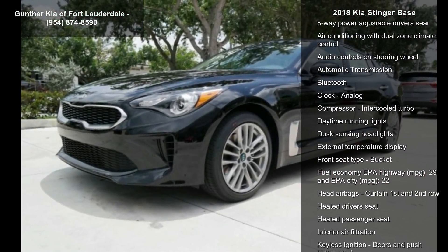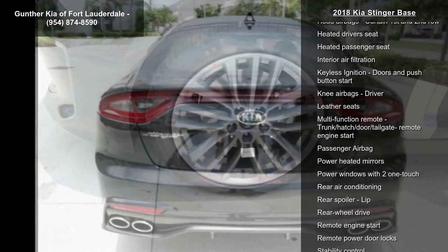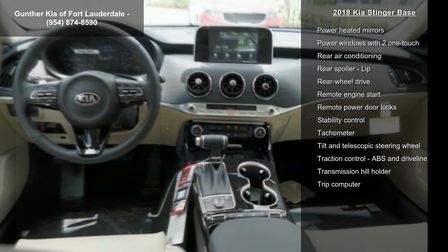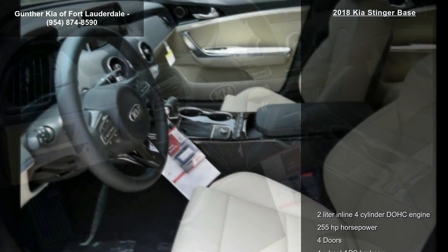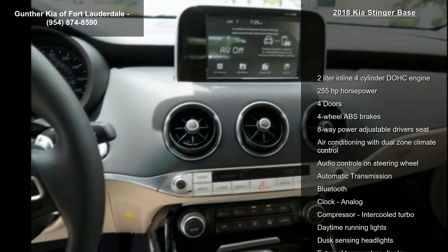Some of the top features included with this vehicle are a 2-liter in-line 4-cylinder DOHC engine, 255 horsepower, 4 doors, 4-wheel ABS brakes, 8-way power adjustable driver's seat, air conditioning with dual-zone climate control, audio controls on steering wheel, automatic transmission, and Bluetooth.